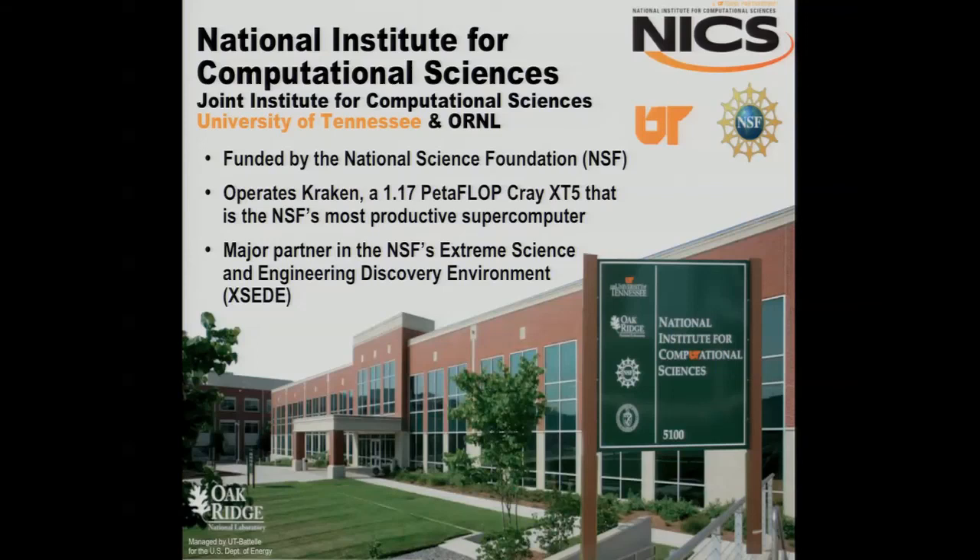Which is just over a petaflop. It's currently NSF's most productive center in terms of flops. We will be greatly overrun by Stampede in a matter of months, roughly an order of magnitude. And we're a major partner in XSEDE, which is kind of the large ecosystem that NSF has put together with all their supercomputing centers.